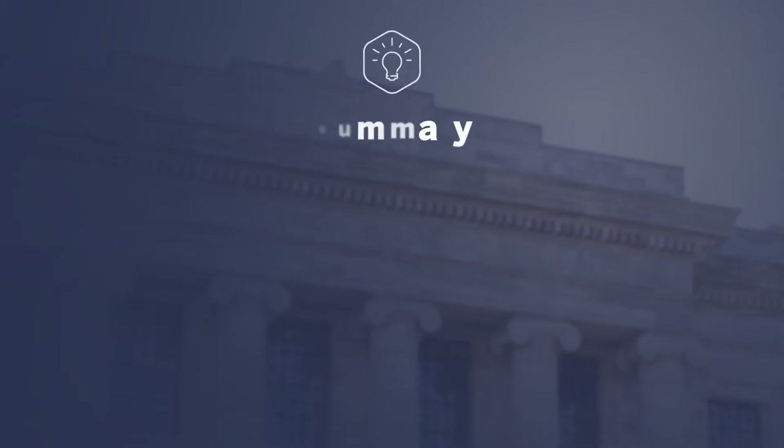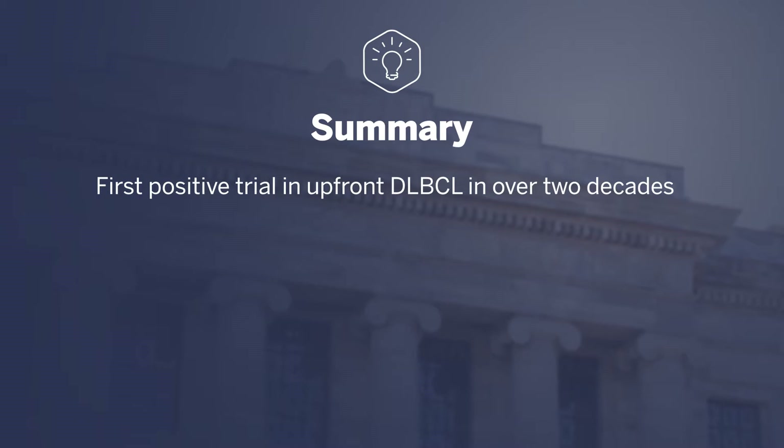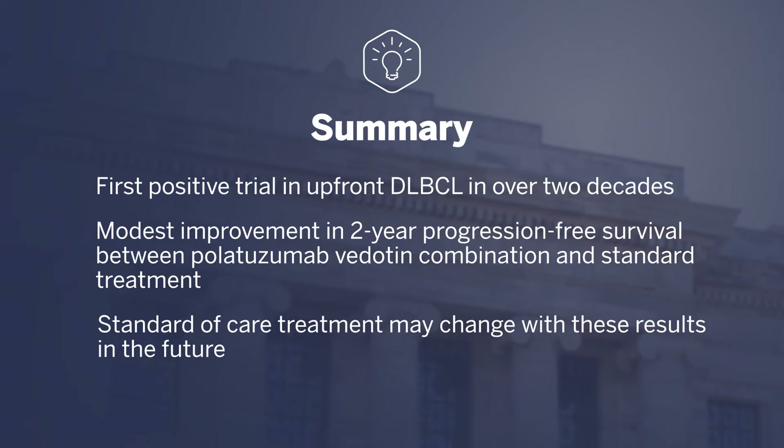What are the key takeaways from this new study in diffuse large B-cell lymphoma? This is really the first positive trial in upfront diffuse large B-cell lymphoma treatment in nearly two decades, a remarkable addition to the overall knowledge base. The overall benefit from progression-free survival is relatively modest, though, at 6.5% at two years as an absolute difference in favor of the polatuzumab vedotin arm. How this integrates into the standard of care is currently being defined and it remains to be seen.